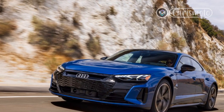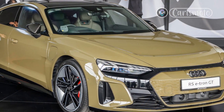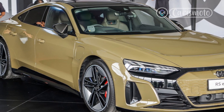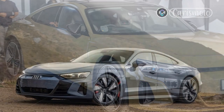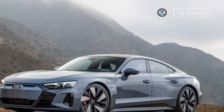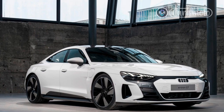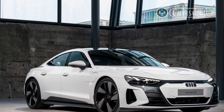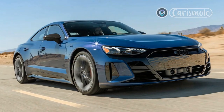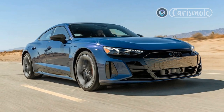Riding low on massive 21-inch wheels, I was expecting the RS e-tron GT to exact a real comfort toll in exchange for its brilliant stance. But thanks to a standard three-chamber air suspension and superbly tuned dampers, the Audi handles rough pavement with poise. Impacts mostly get smothered by the air springs, with only a muted thwump making its way to your backside. Dual-pane front windows and an RS-standard carbon roof, replacing fixed glass on lesser e-tron GTs, also ensure a quiet ride.